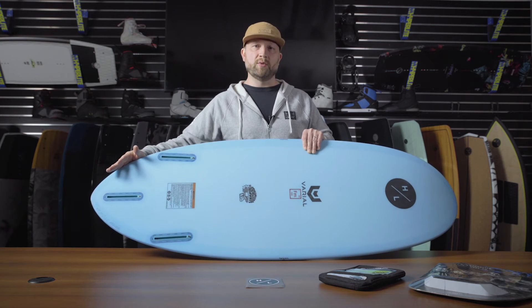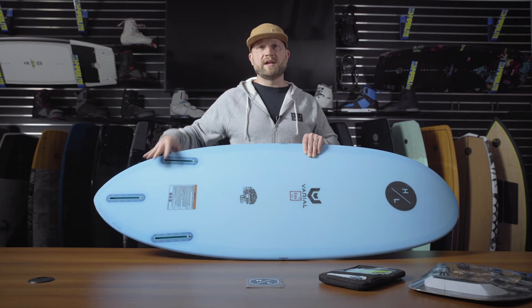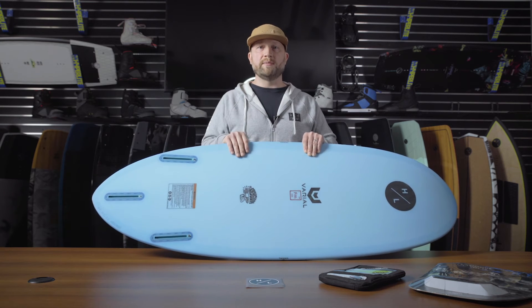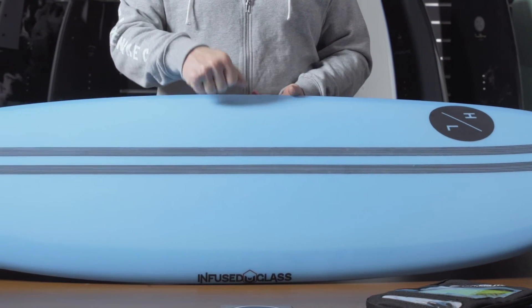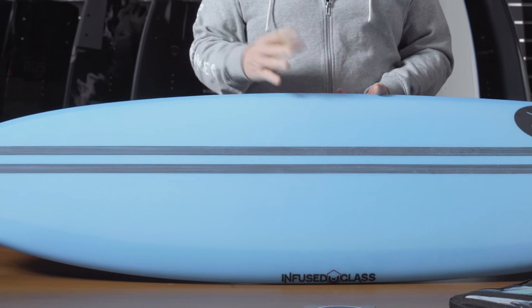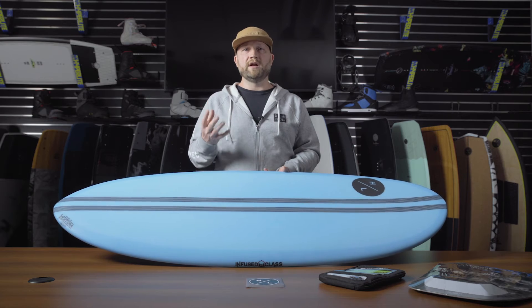you can really utilize the tail profile, the way the concaves come together, and the thruster fin setup to get maximum range of motion up and down the face of the wave. Because it's a Varial board, it features full Varial foam technology — we've talked about this since the beginning of this program, but Varial is a very exclusive